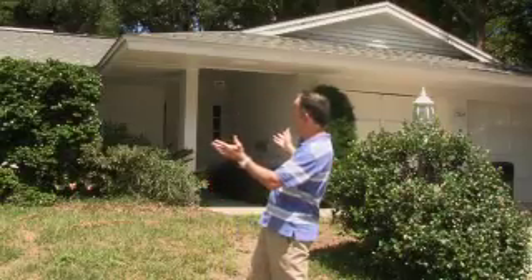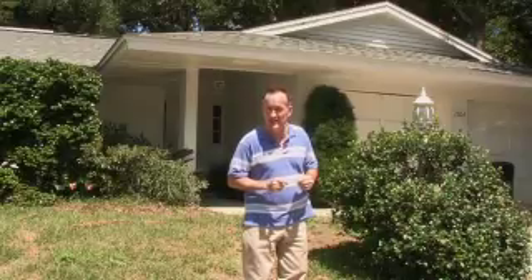Well, here we are at 1304 Oakland Drive. It kind of looks like your standard ranch style house, doesn't it? Two car garage, two bedrooms, two bathrooms, it has an office inside. But what I haven't shown you and what you're about to see will amaze you about this property.